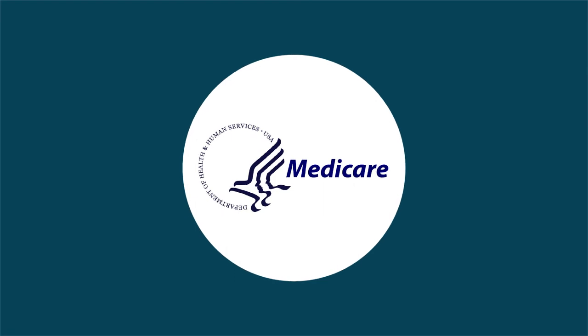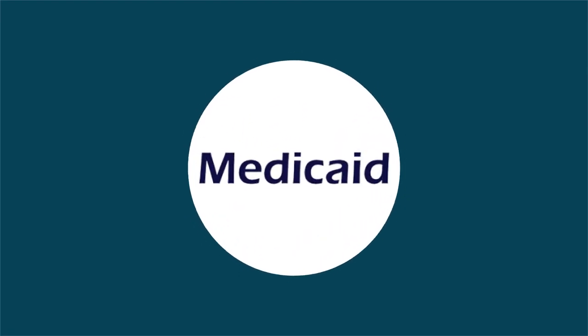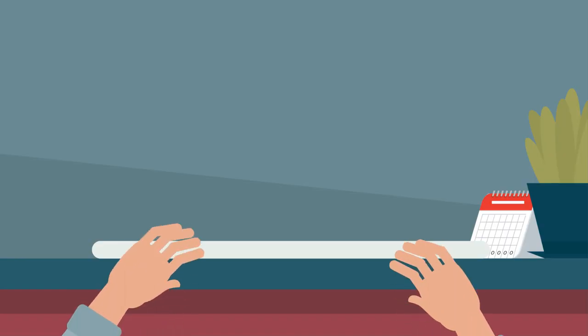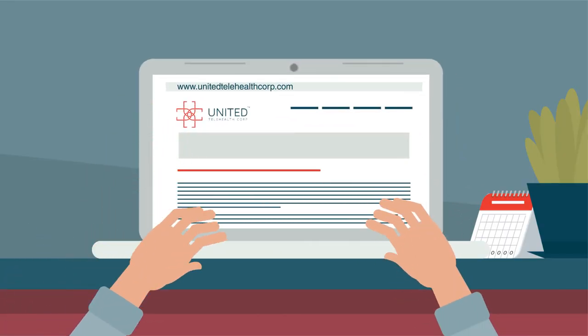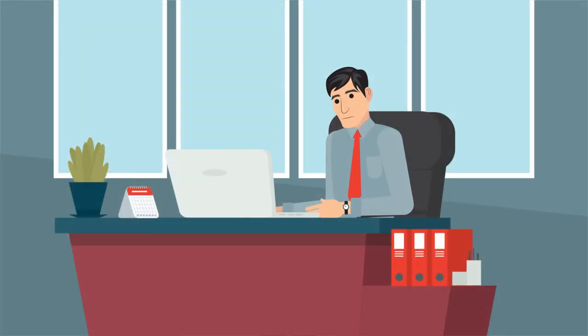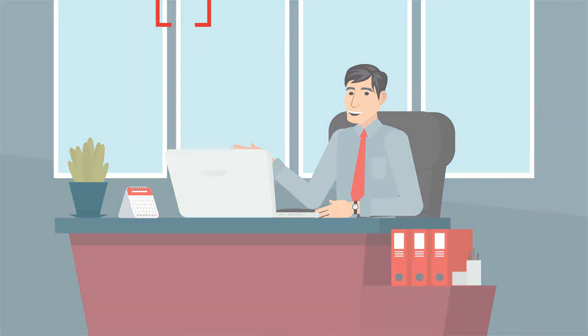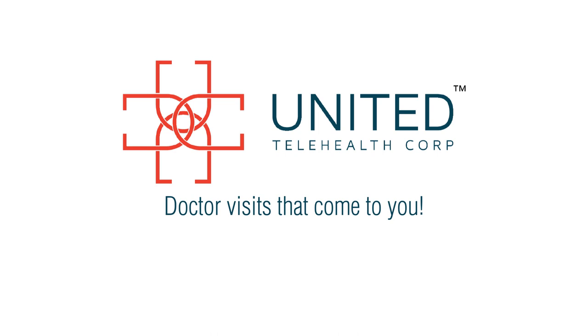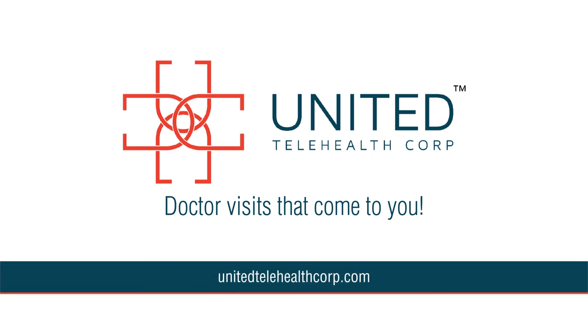And here's the best part: our fees are generally paid by Medicare, Medicaid, and insurance. If you don't have insurance, please review our fee schedule available on our website. Going to the doctor's office is a pain. Next time you need a non-emergency doctor visit, use United Telehealth Corp. — doctor visits that come to you. Download the app and get started today.